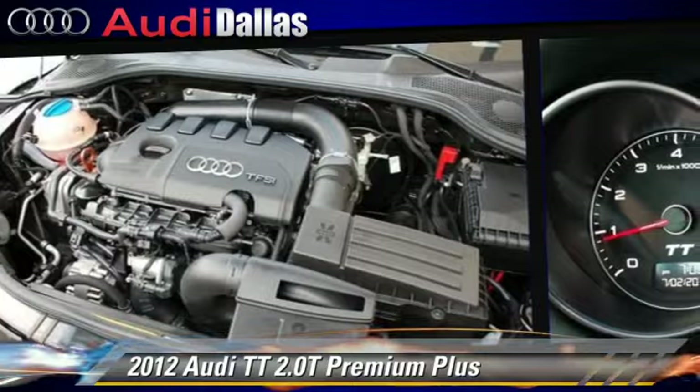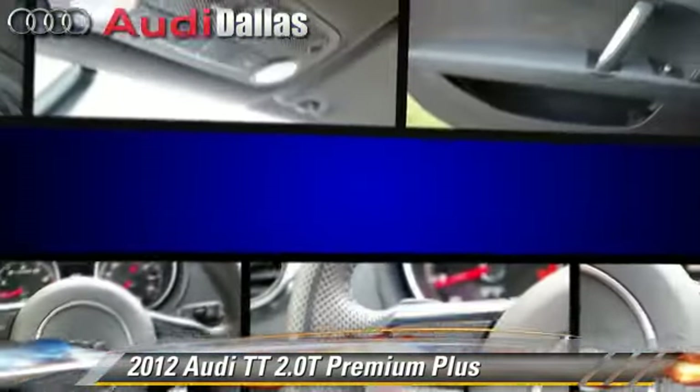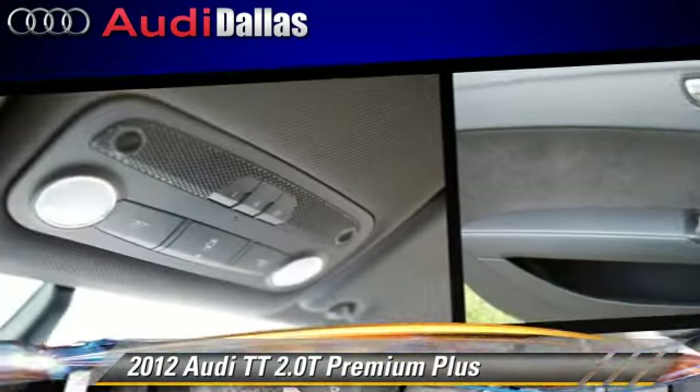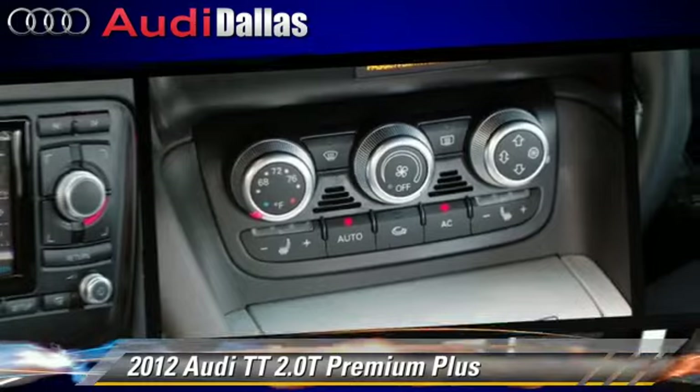a CD player and alloy wheels. Safety features include traction control, stability control, and four-wheel ABS. Comfort and convenience features include rain sensing wipers, navigation system, and satellite radio.